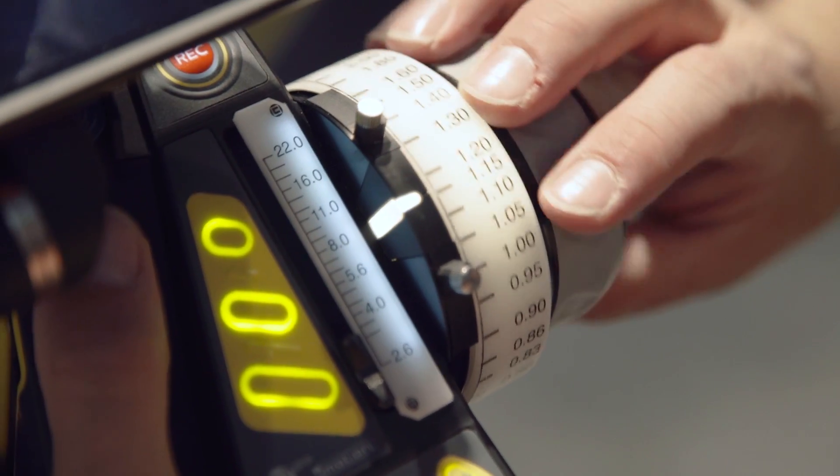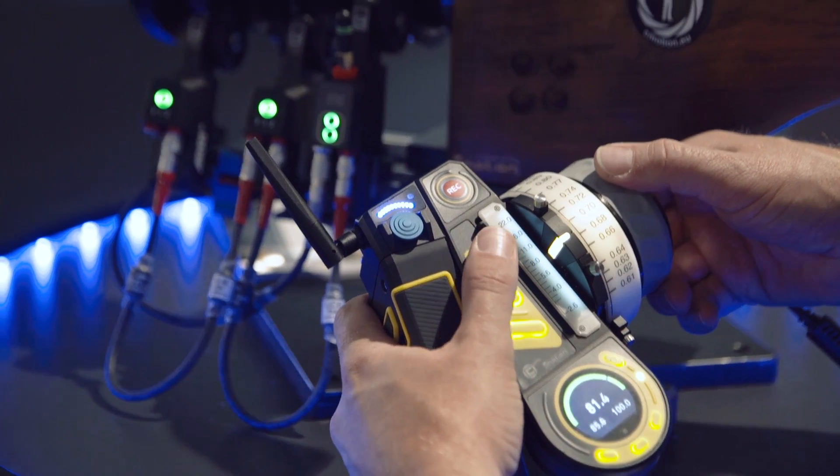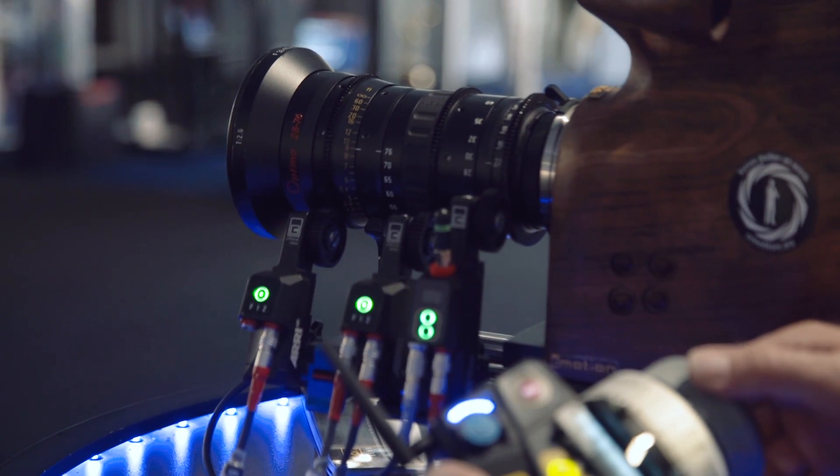The focus knob has been designed slightly differently to make it very comfortable — it's concave. They've also got illuminated marker rings for the focus and a marker slider, which will be interchangeable for different iris scales.